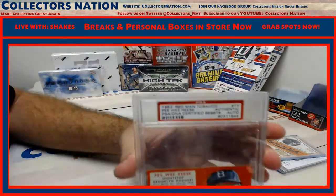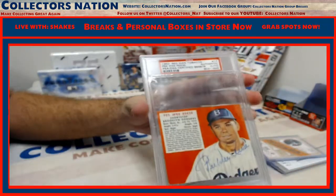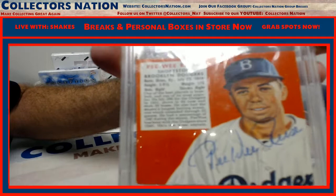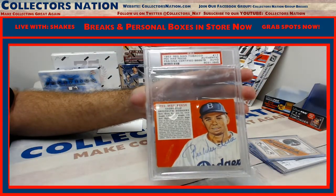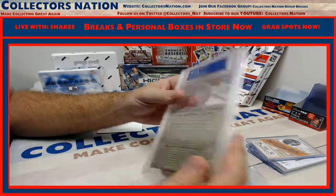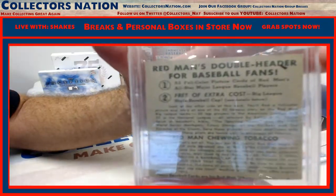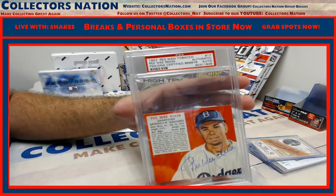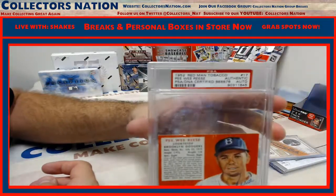1952 Red Man Tobacco — Pee Wee Reese. PSA DNA autograph. That is cool right there. Big oversized casing. Original 1952 Red Man Tobacco — that is sick. Pee Wee Reese autograph, PSA DNA. There it is, guys.